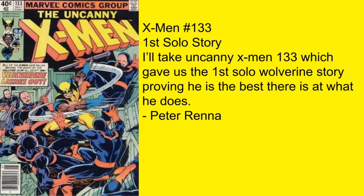Peter Retta picks a book I probably would have picked — X-Men 133, his first solo story. I'll take Uncanny X-Men 133, which gives us the first solo Wolverine story, proving he is the best there is at what he does. That whole sequence when he's battling underground in the tunnels and you see the ferocity that he brings — that just made me the biggest Wolverine fan ever as a kid. Just loved reading this stuff. I was buying this straight off the rack, so I'm showing my age there.